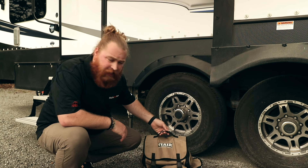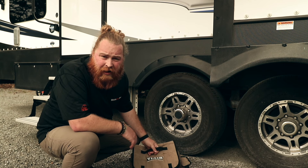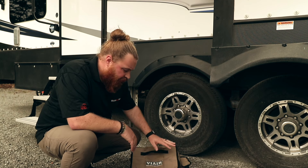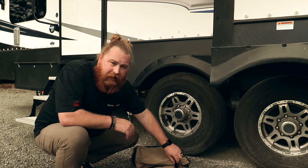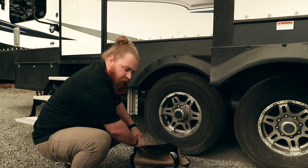ViAir has a ton of different models, and this is my personal one that I've had on board for at least three years now. I'll take you through the lineup of all the new ones in just a minute. What we really like about these is if we're ever having an issue, or if we're pulling out of a campsite that we've been at for a long time, we can fill up our own tire pressure.